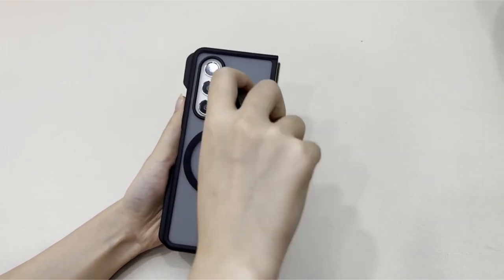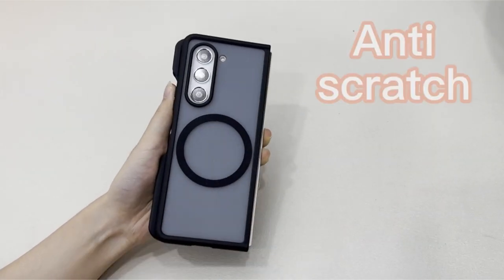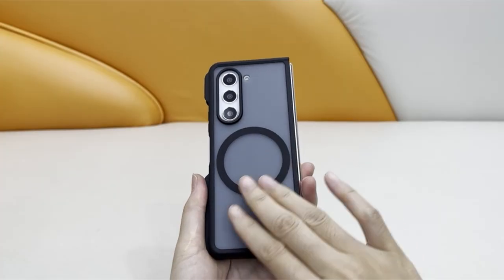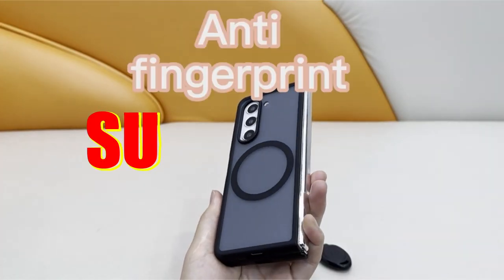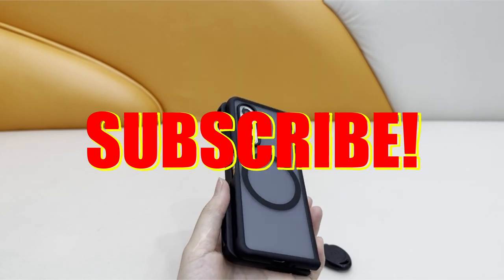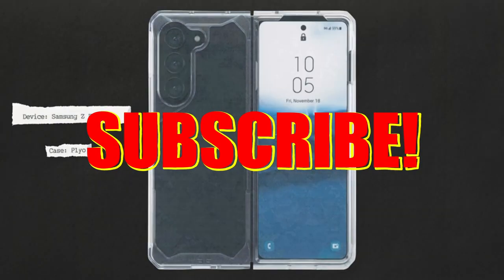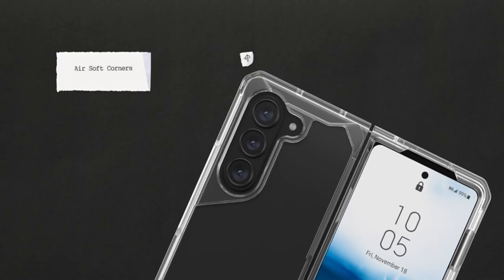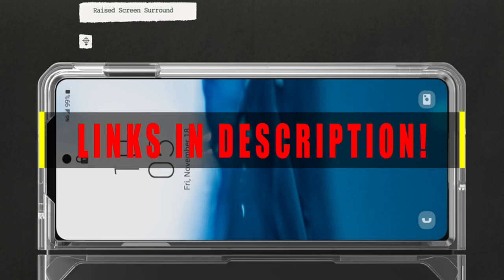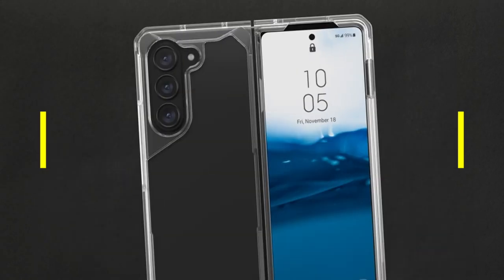Hello and welcome back guys to another exciting video about the best Galaxy Z Fold 5 cases right now that you can buy on Amazon. If you want more interesting videos, do subscribe to our channel and press the bell icon. This list is based on my personal opinion and research, and lists them based on quality, features, and pricing. For more information, check the links in the description below.